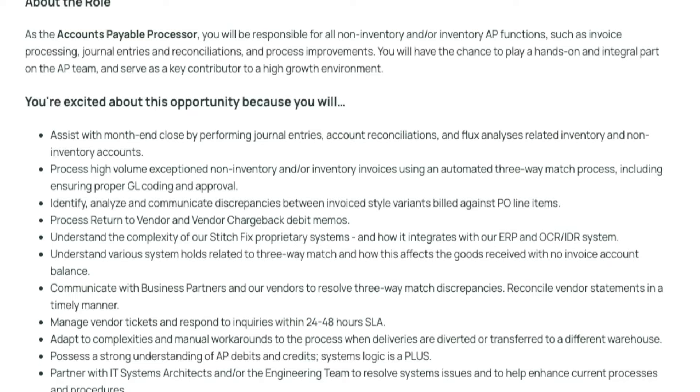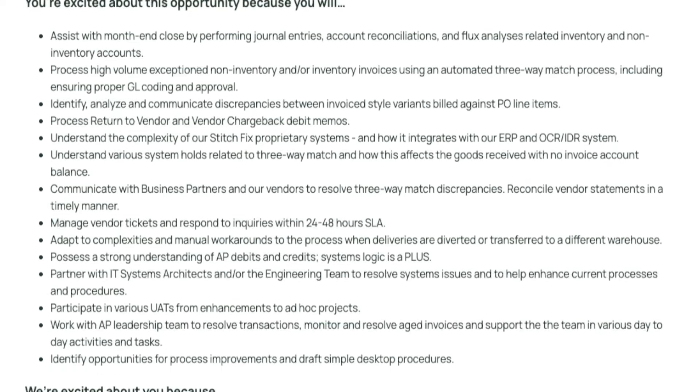They are looking for somebody to be responsible for all of their non-inventory and inventory accounts payable functions, like processing invoices and entering journal entries and reconciliations into their system. You'll assist with month-end closing by making sure those accounting records are entered into the system related to both inventory and non-inventory accounts. You'll process a high volume of invoices, making sure they are properly coded and approved.